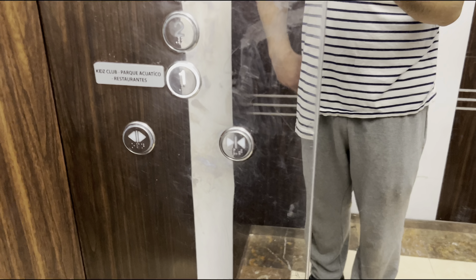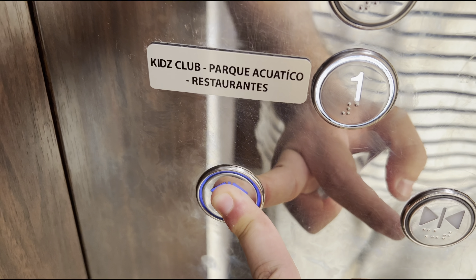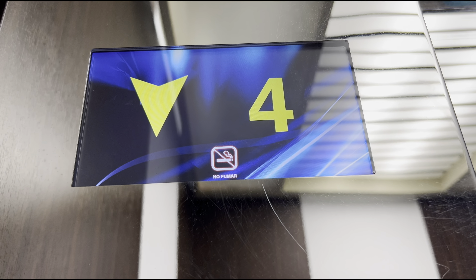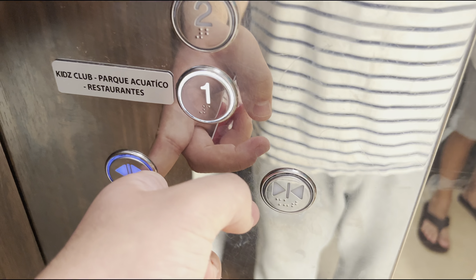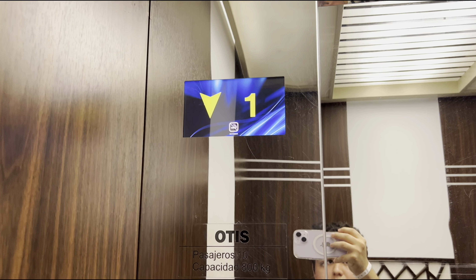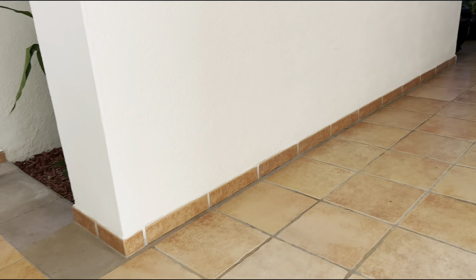We're stopping at the fourth floor. I'm not going to watch it close up because it's clearly busy. That's it.